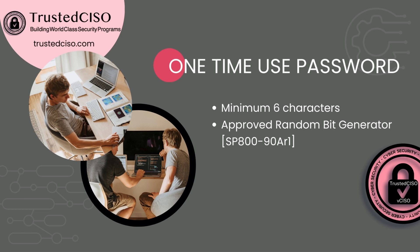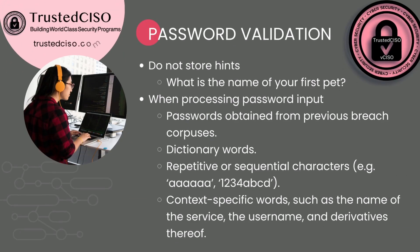More about password validation: do not store hints. So you don't want to ask questions like 'What city were you born?' or 'What's the name of your first pet?' — they do not recommend this. When processing passwords, ensure that they haven't been compromised using the Have I Been Pwned API. Make sure it's not a dictionary word, there are no repetitive characters, and users are not using parts of their username or a previous password.